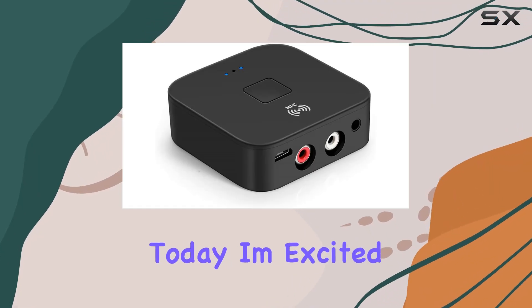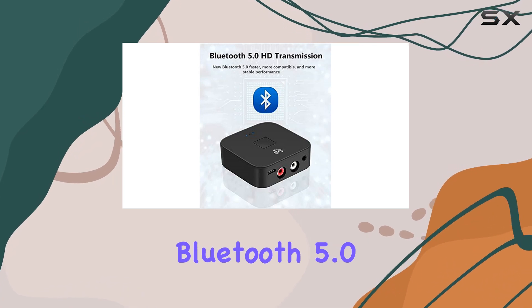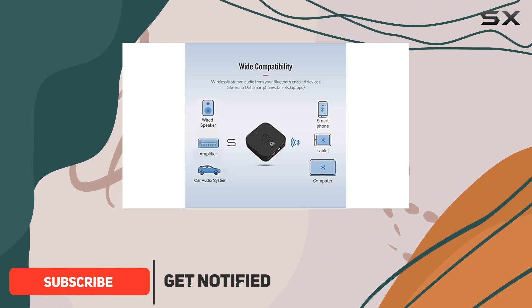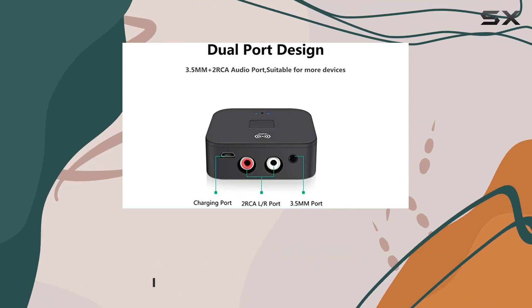Hey everyone! Today, I'm excited to share my experience with the Yovda B11 Bluetooth 5.0 transmitter receiver. This versatile 2-in-1 wireless audio adapter is a game-changer for anyone looking to bring modern connectivity to their vintage speakers, TV, PC, headphones, or car stereo.